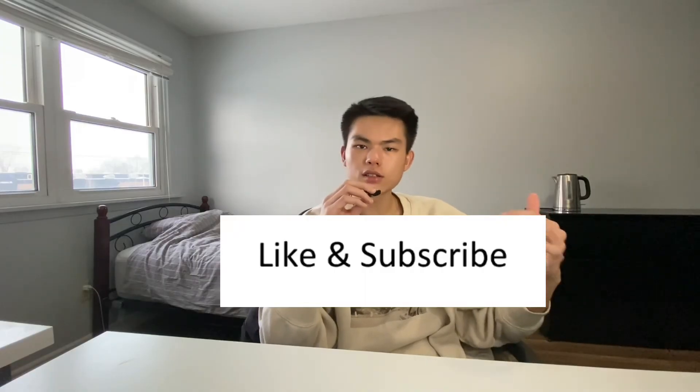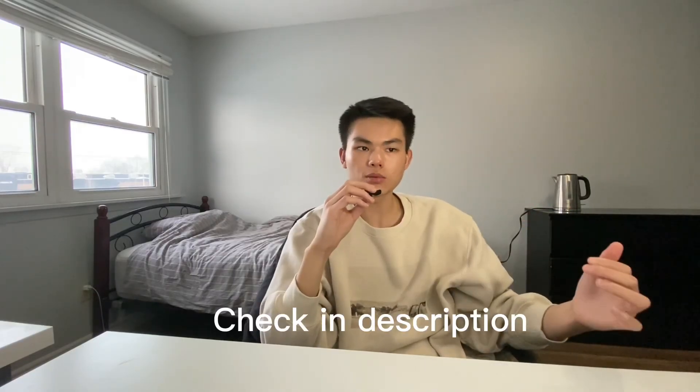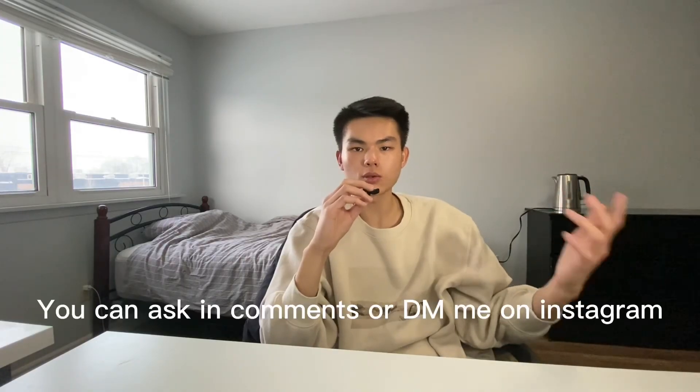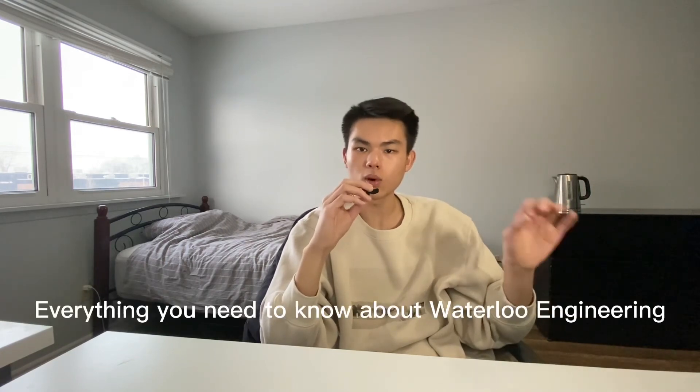So that's it for this video. If you found this video helpful, please like and subscribe to my channel for more videos. I'll link all the resources down in the description. Feel free to ask questions down in the comments or DM me. After you get the offer, make sure you check out this video about everything you need to know about Waterloo Engineering.